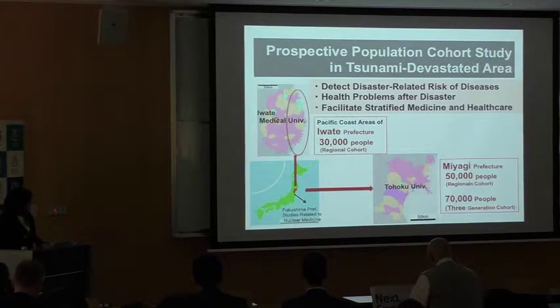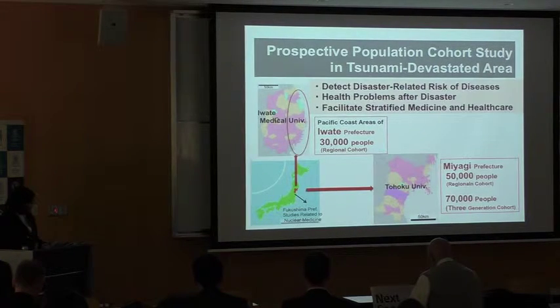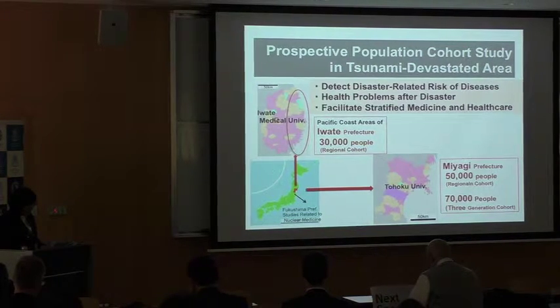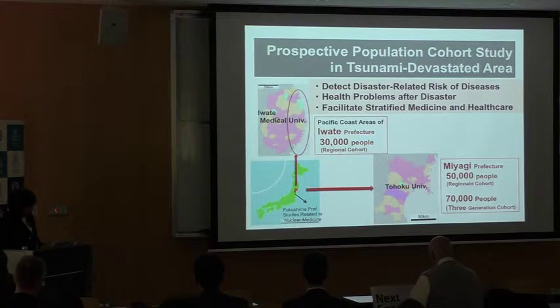We collect biospecimens obtained from prospective cohort studies in the tsunami-devastated areas. The aim of the Tomo project is primarily to clarify the risk of diseases and health problems after disaster, and secondly, to facilitate stratified medicine and health care in the stricken region.